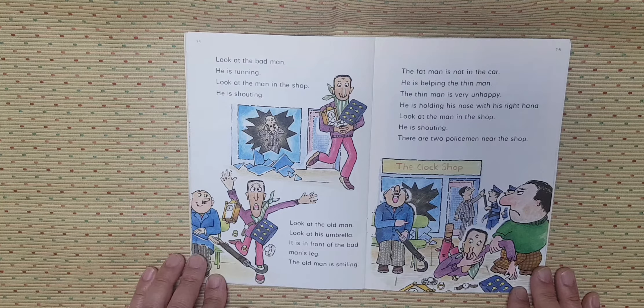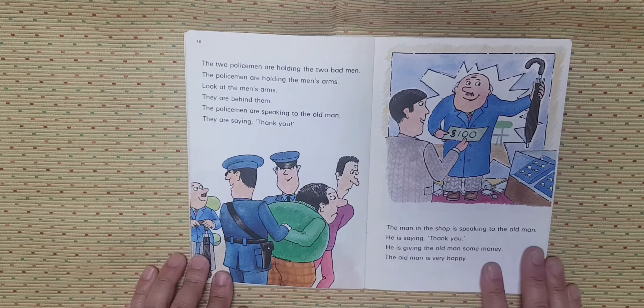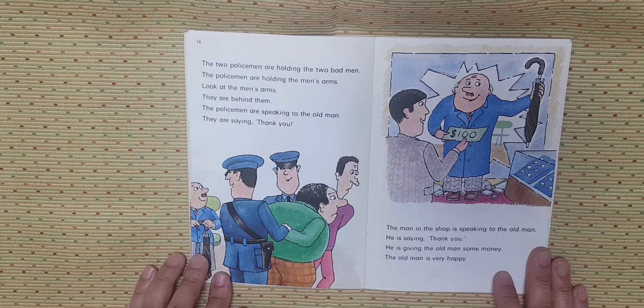Look at the man in the shop. He is shouting. There are two policemen near the shop. The two policemen are holding the two bad men. The policemen are holding the man's arms. They are behind them. The policemen are speaking to the old man. They are saying thank you.